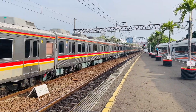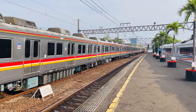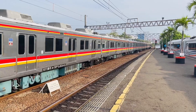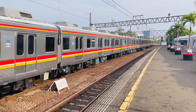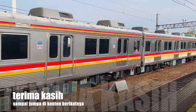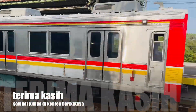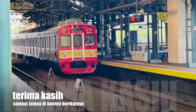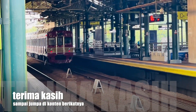The Tokyo 8500 first arrived in Indonesia in 2006, specifically the 8604F formation, then more arrived in 2007 and 2009. That's all for this content — apologies if it was brief and still has shortcomings. See you in the next video, bye bye!